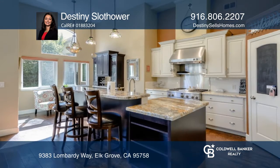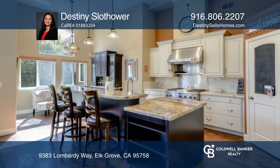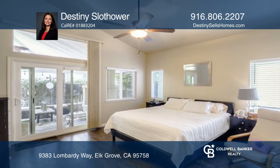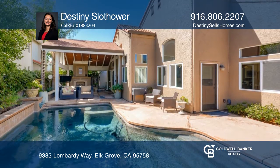It offers an extensively remodeled kitchen with GE Monogram appliances, farm sink, huge island with built-in beverage fridge, and a remodeled master bathroom with an extra large shower.